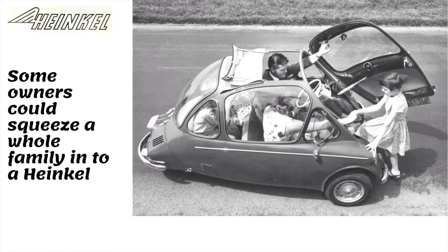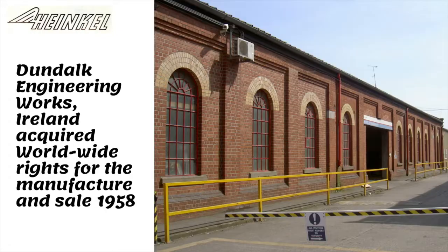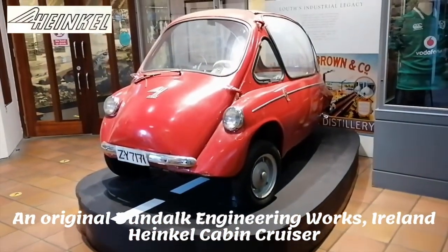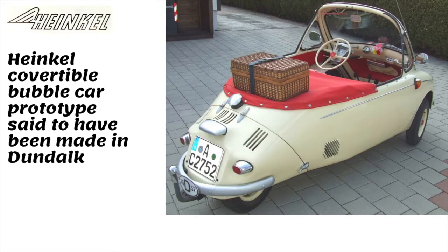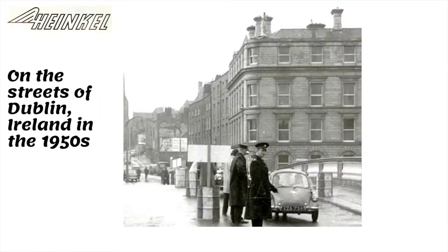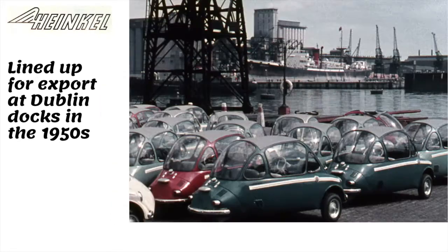The Heinkel had room for two adults side by side and a small seat in the rear. To get inside the car, the large glass front opened. In 1958, Heinkel were losing money on each car, so they sold the worldwide rights for manufacture and sales to the Dundalk Engineering Works in Ireland.